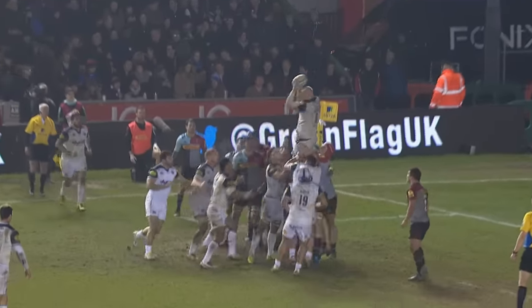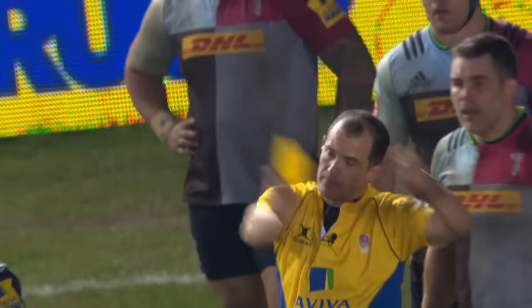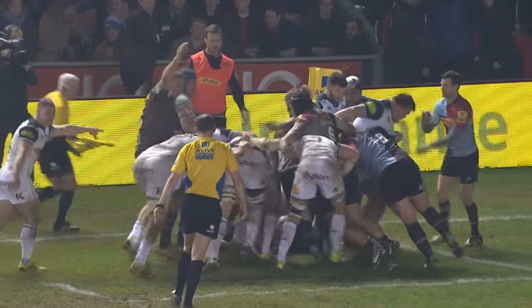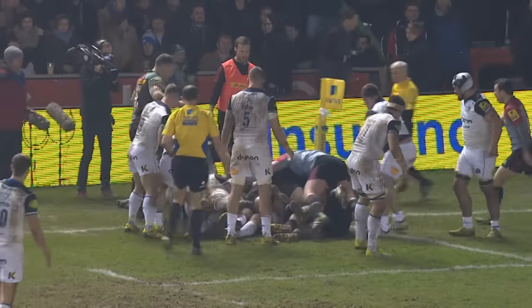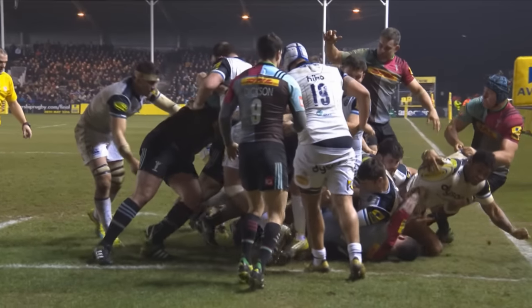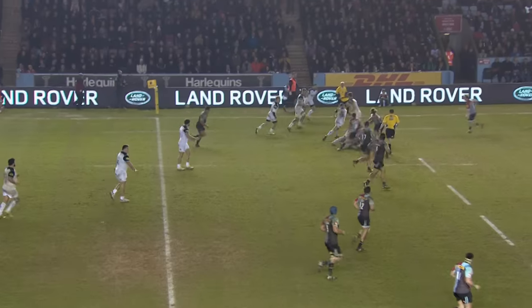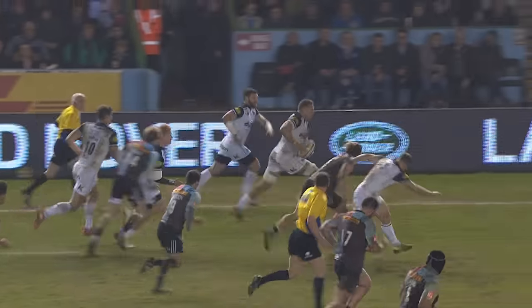A scoreless 20 minutes proceeded until Bath were given their own chance to have an extra man for ten minutes, following the sin-binning of Sam Toomey. They took that chance almost immediately, with driving maul putting the pressure on before Mathie finished brilliantly in the corner. Homer couldn't add the extras but it wouldn't be long before the visitors were on the score sheet once again.